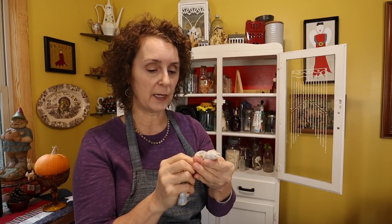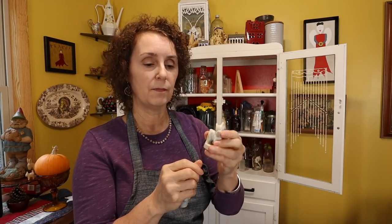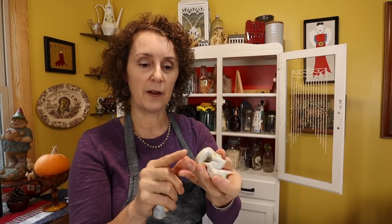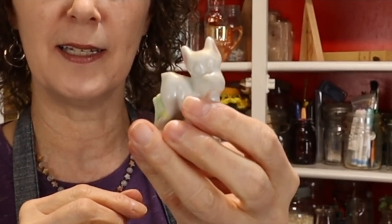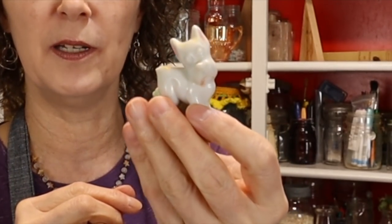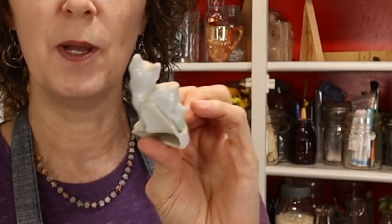But many years ago, probably close to 20 now maybe, he found this little dog down there. There's more of it left so it'll stand up. But in the same way, he saw it sticking up out of the dirt one time on a hunting trip and thought of me and brought it home. I'm a very easy-to-please wife, aren't I, if you bring trash home to me.